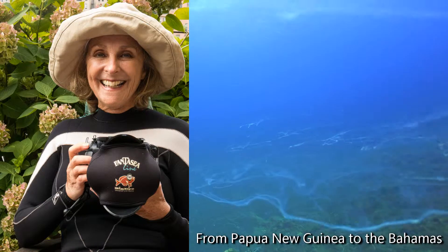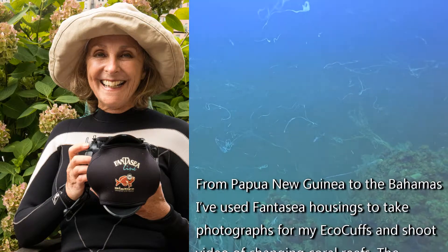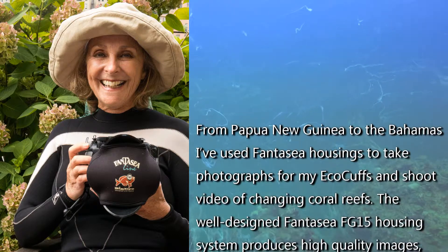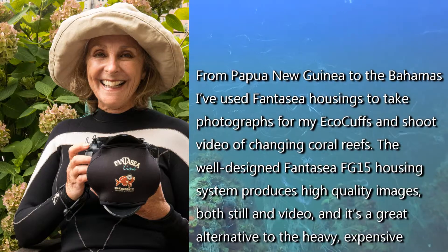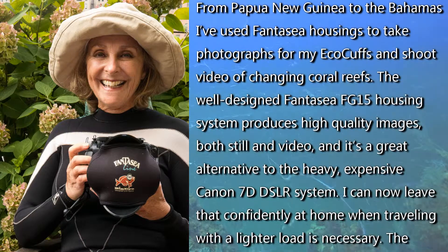From Papua New Guinea to the Bahamas, I've used Fantasea housings to take photographs from my eco-cuffs and shoot video of changing coral reefs. The well-designed and easy-to-use Fantasea FG-15 housing system produces high-quality images, both still and video.